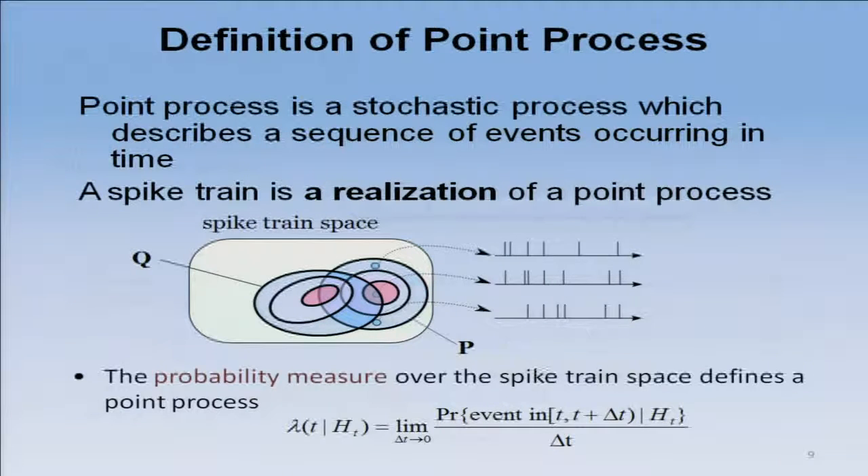The problem is: if I give you two spike trains and ask you to add them, I don't know how to add spike trains. Multiply spike trains — I don't know how to multiply spike trains. How am I going to do signal processing on spike trains if I don't have the underlying metric structure that we have in Euclidean space? That is the problem.